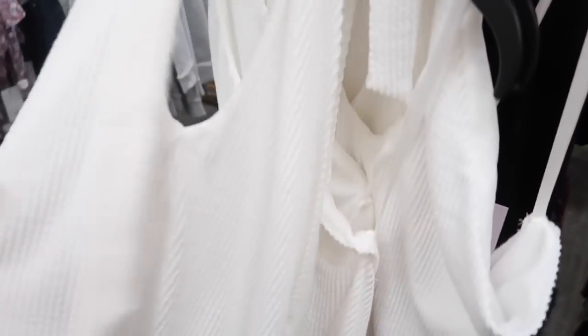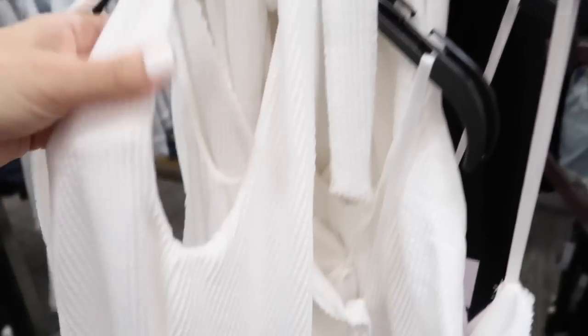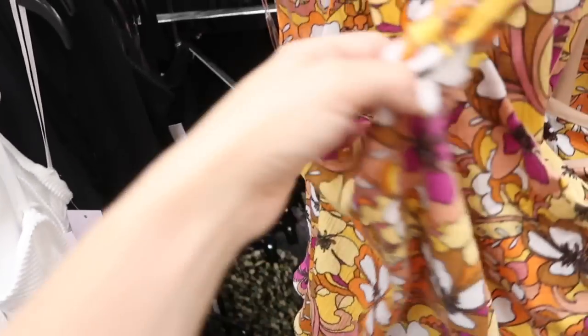Also seeing what looks like a bodysuit — actually it's just like a halter but it's textured material. Has that V-front, kind of fitted through the body, and it's also lined just like this one. You could probably style this with that as well.